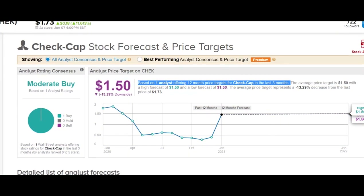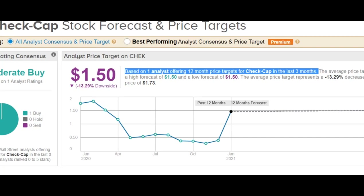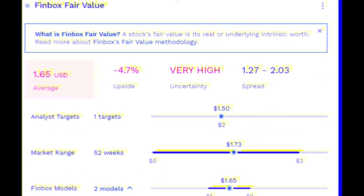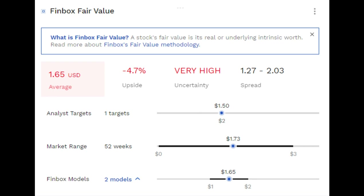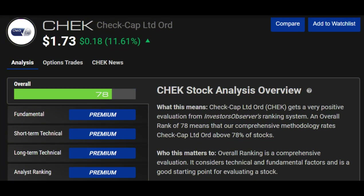Based on one analyst offering 12-month price targets for CheckCap on TipRanks, the price target for the stock is at $1.50, implying a decline of 13% to the stock's current value. However, the stock market is showing a FinBucks fair value of $1.65 based on its real or underlying intrinsic worth, showing a downside of 4.7% with a very high level of uncertainty. The fair value is calculated based on FinBucks fair value methodology. It is worth mentioning that according to Investor Observer, CheckCap Limited gets an overall rank of 78%, meaning the site rates CheckCap above 78% of stocks based on their comprehensive methodology.